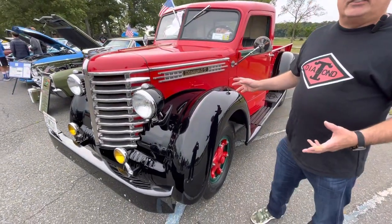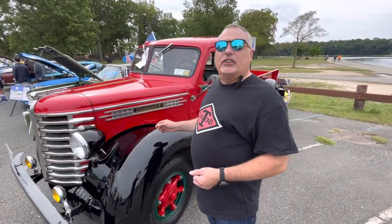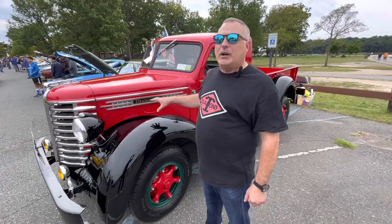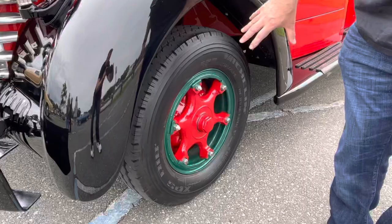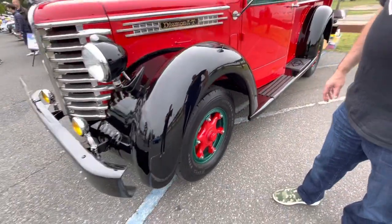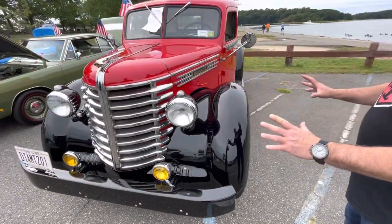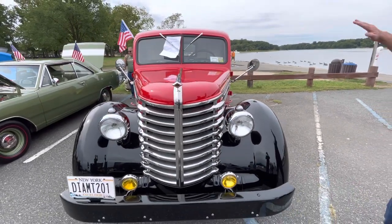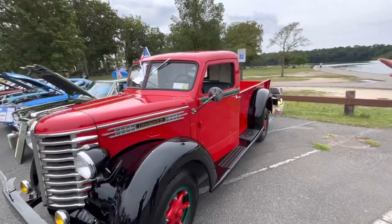Yeah, so this is a very rare truck. It's a 1941 Diamond T. They made mostly military and industrial trucks, but they did make some civilian pickup trucks and they call them the Cadillac of pickup trucks. And as you can see it's a very Art Deco truck — very wide fenders, big headlights, a sloping roofline that looks like it was chopped but it wasn't.